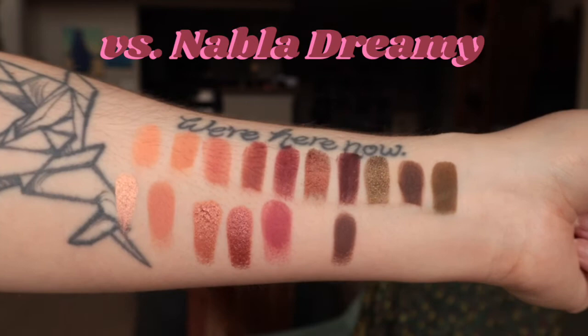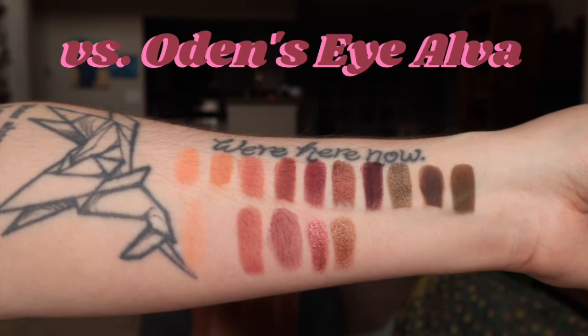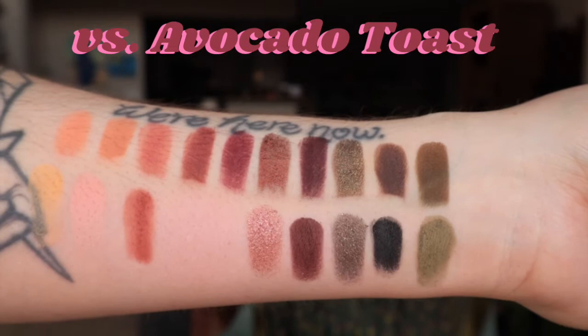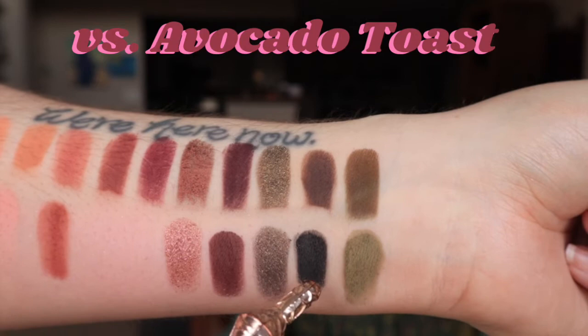If you were interested in the Gemini 2 palette but wanted more shimmers and already had something green in your collection, Nabla Dreamy could be an option. Here is also Odin's Eye with Alpha, Jasmine, Morning Glory, Peony, Cherry Blossom, and Coffee Bean. And this is a bit of a curveball - the Avocado Toast Palette by BH Cosmetics, with Over Easy, Pink Salt, Paprika, Expensive, Pit, Spicy, Holy Moly, and Superfood.